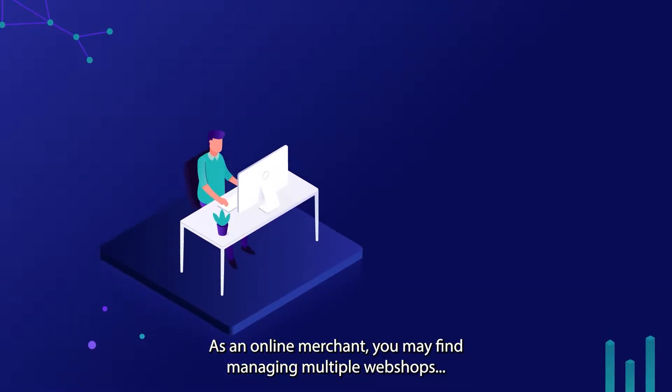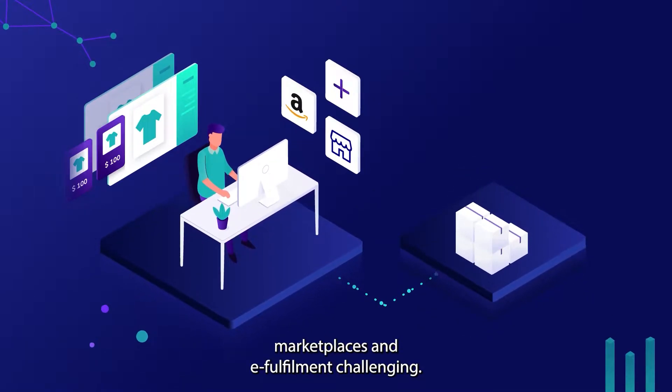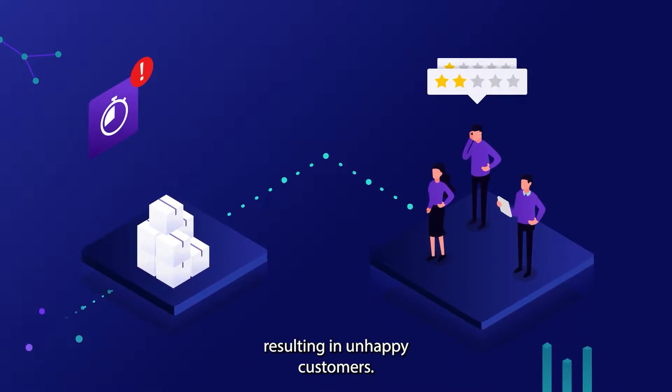As an online merchant, you may find managing multiple webshops, marketplaces and e-fulfillment challenging. It's all too easy to lose track of order progress, resulting in unhappy customers.